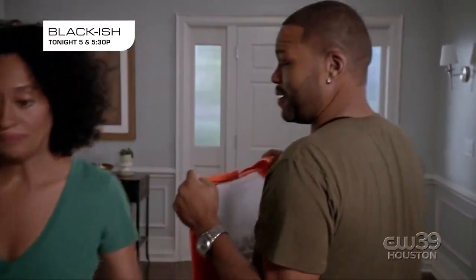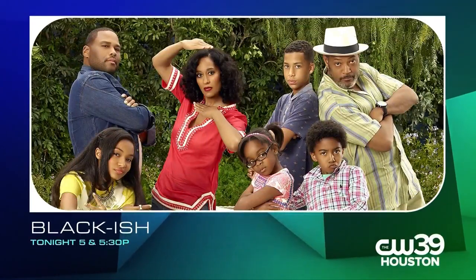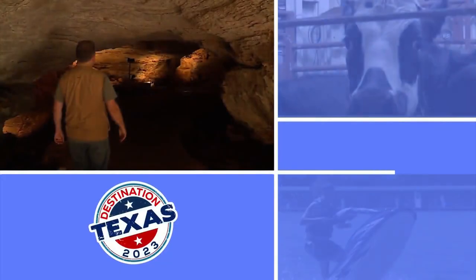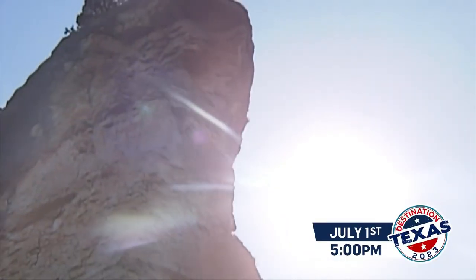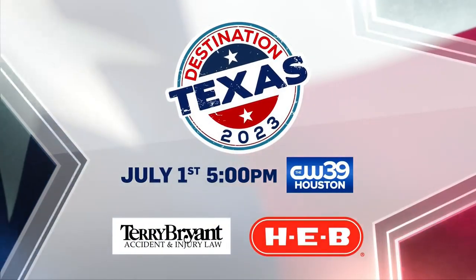The kids are going to hate them. Maybe, but they will hate them together. Black-ish tonight at 5 and 5:30 on CW39 Houston. CW39 will take you on an unforgettable vacation — the destination: Texas. Experience rich culture and breathtaking terrain. Watch Destination Texas, July 1st on CW39.